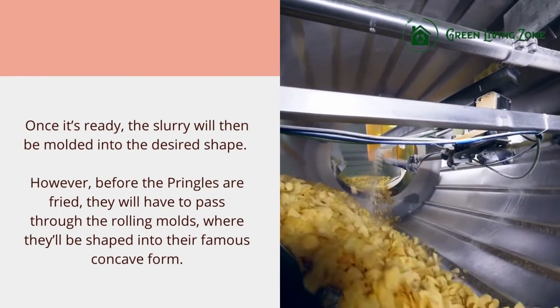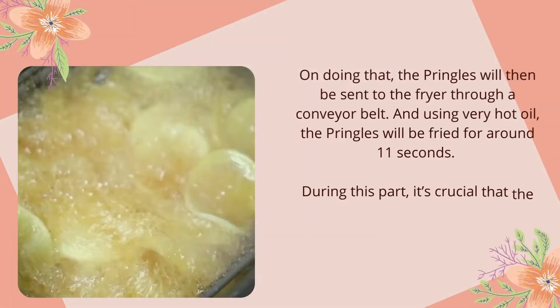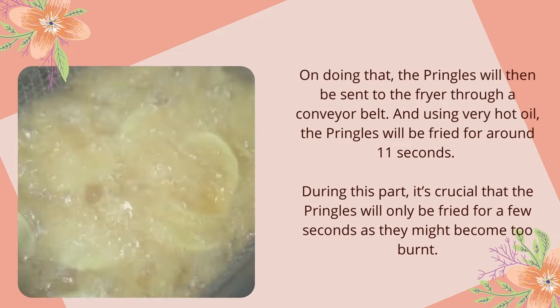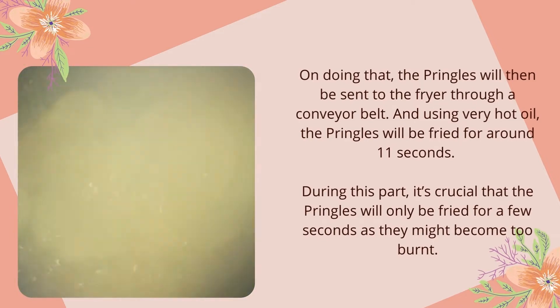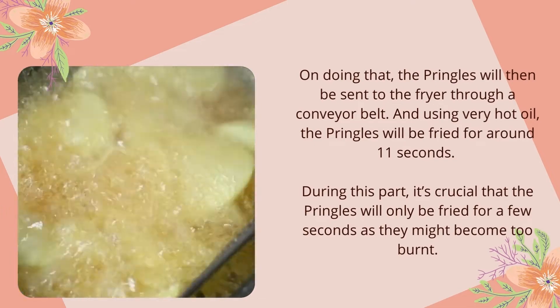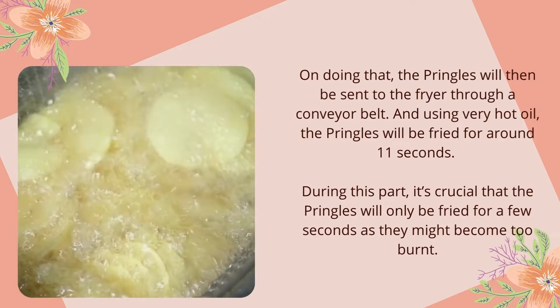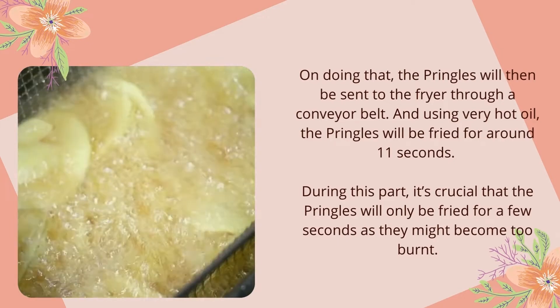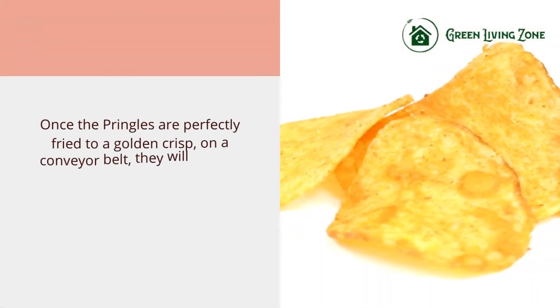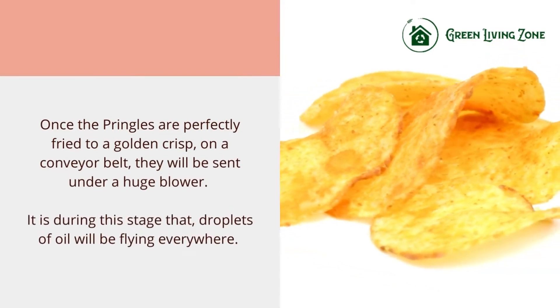Before the Pringles are fried, they have to pass through rolling molds where they'll be shaped into their famous concave form. After that, the Pringles are sent to the fryer through a conveyor belt, and using very hot oil, the Pringles are fried for around 11 seconds. It's crucial that the Pringles are only fried for a few seconds, as they might become too burnt.